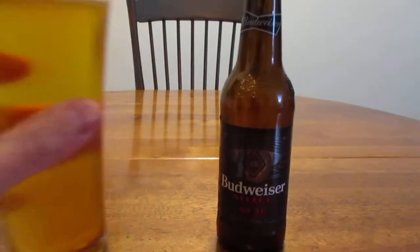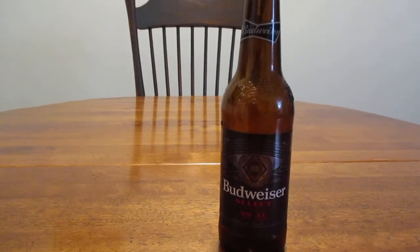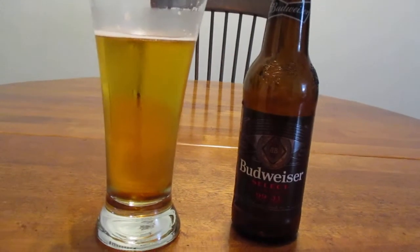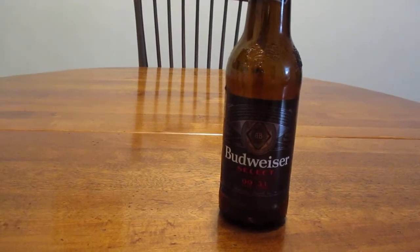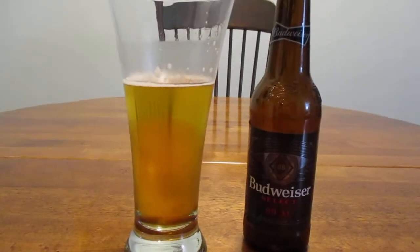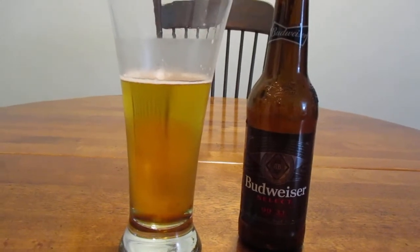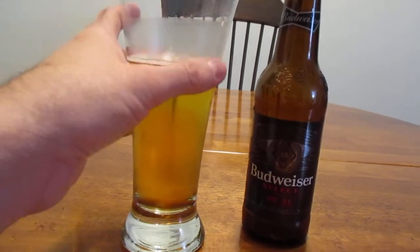So how does Budweiser Select taste? I think there's a reason why I don't see this around too much. It's pretty forgettable, to tell you the truth. There's no taste here — it's very, very bland. Now, I realize it's a low-calorie, low-carb beer and it isn't going to be bursting with flavor like some other heavier lagers and ales. But I really expect better than this.